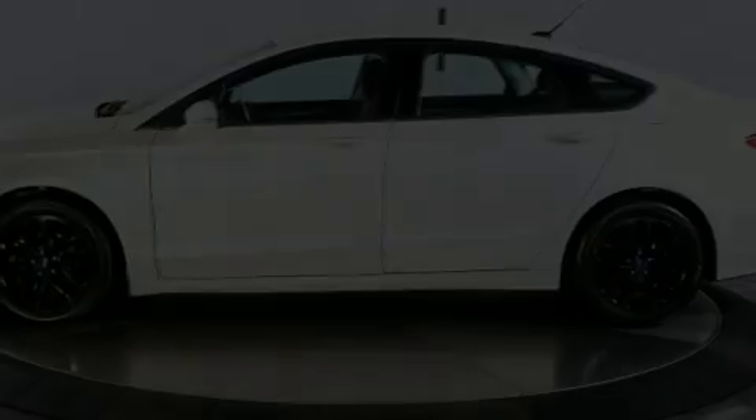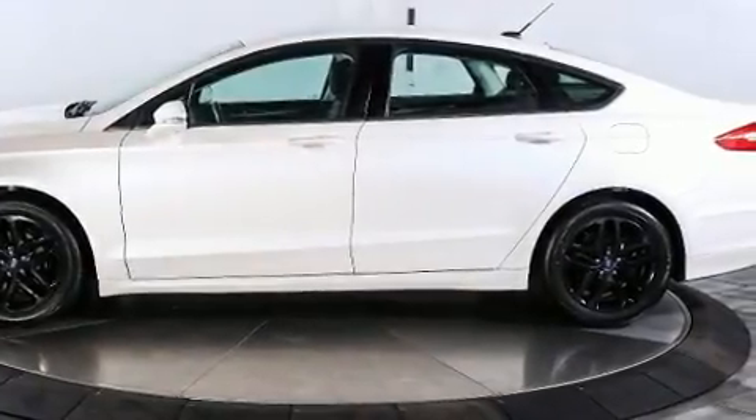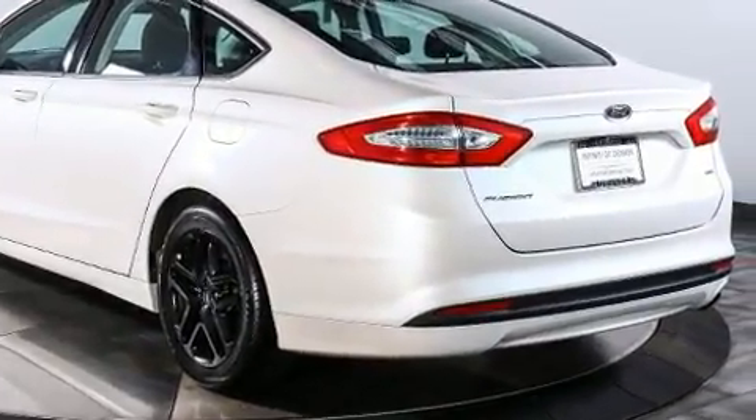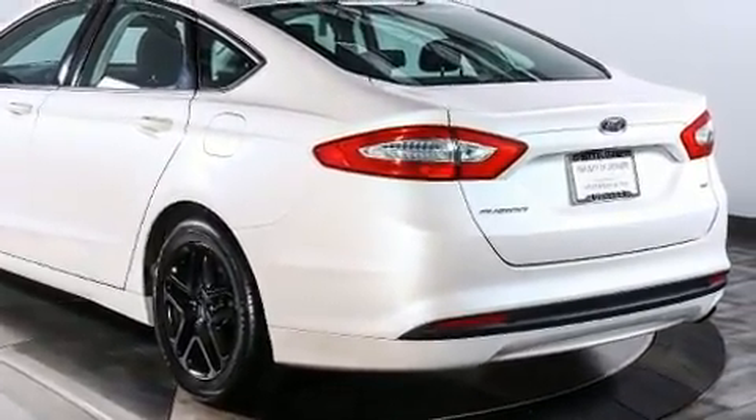Discerning drivers will appreciate the 2015 Ford Fusion. It features a front-wheel drive platform, an automatic transmission, and a 2.5-liter four-cylinder engine.